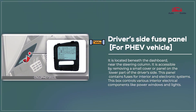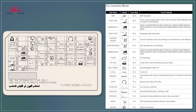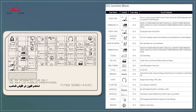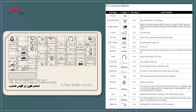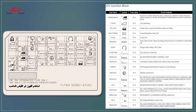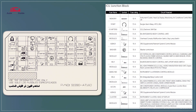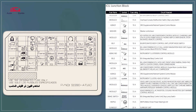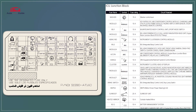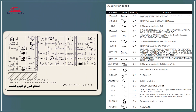Driver's Side Fuse Panel for PHEV Vehicle. The driver's side fuse panel in a plug-in hybrid electric vehicle (PHEV) typically houses fuses for essential vehicle functions such as interior lighting, audio systems, and climate control. It's designed for quick access and ease of maintenance with clear labels for easy identification and replacement of fuses. Additionally, the panel may include specialized fuses and relays for managing hybrid-specific components.